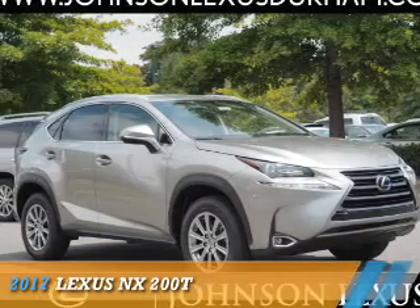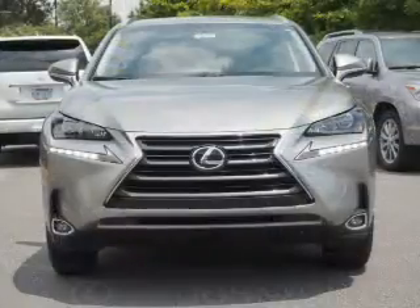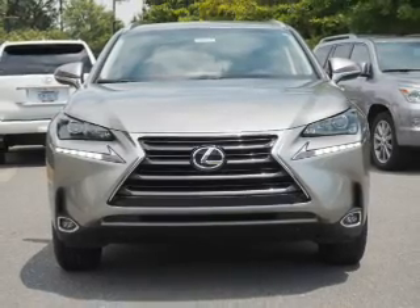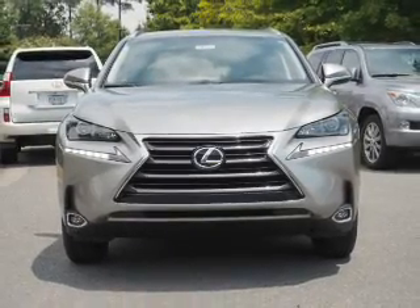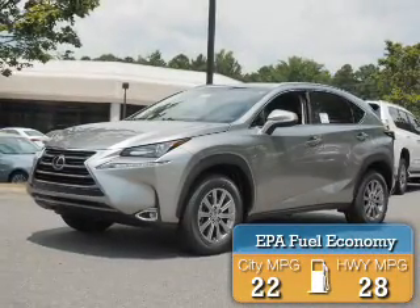Presenting the 2017 Lexus NX200T, it's powered by front-wheel drive, a two-liter, four-cylinder engine, and a six-speed automatic transmission. Great fuel efficiency saves you money by requiring fewer trips to the gas station.